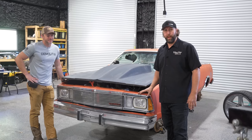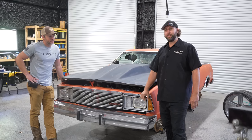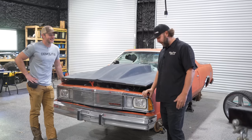We don't know how long it's been sitting — quite a while, to be honest. But we've got to have this thing running and driving in just a couple of days, and you're going to help. I'm in. Let's do it.